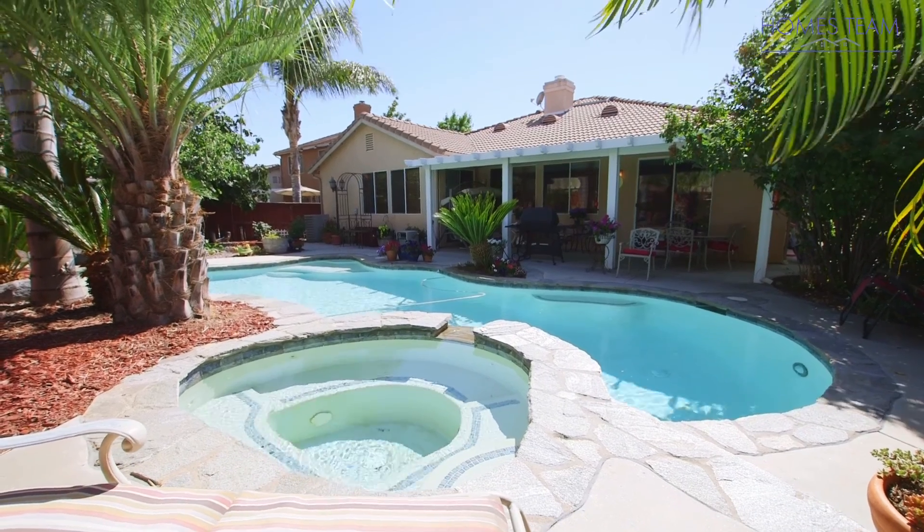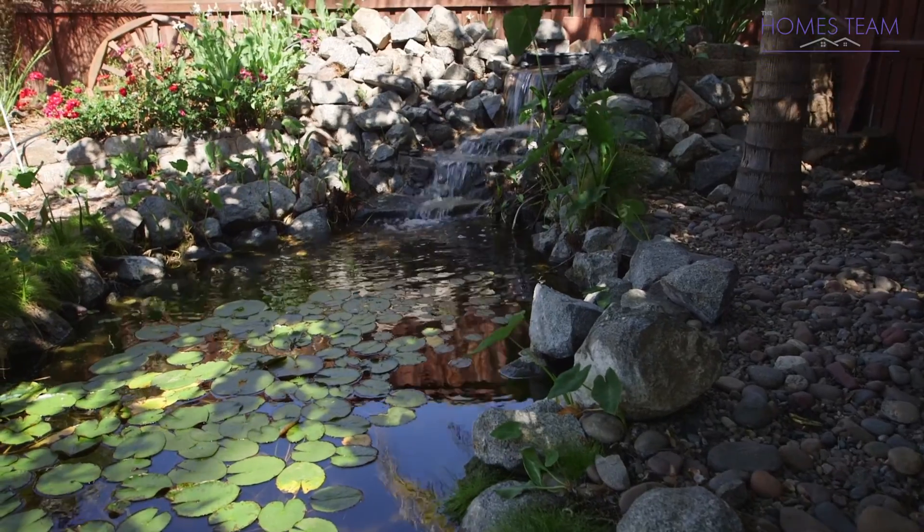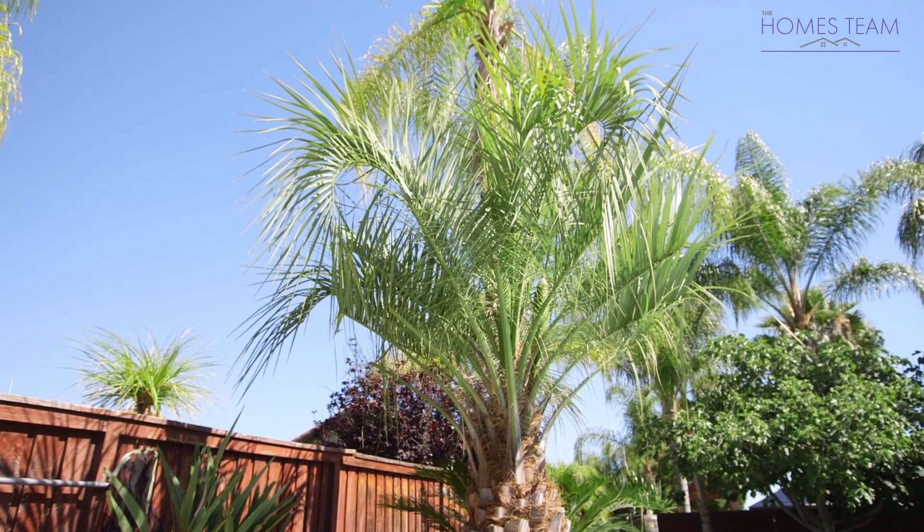Out back you will find a private fenced-in yard with a beautiful pool and spa, a koi pond with a rock waterfall, and tropical landscaping.